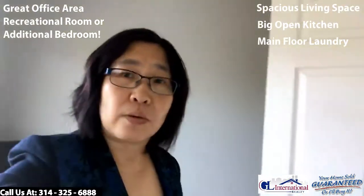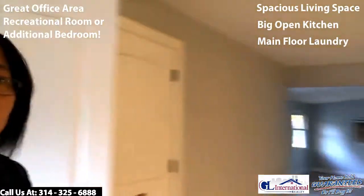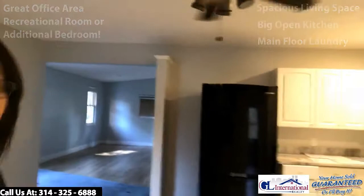There's a closet behind the door, so you can make this an additional bedroom. This home is listed as three bedrooms and two baths, but it could be a four-bedroom because you have the large living space at the back end.